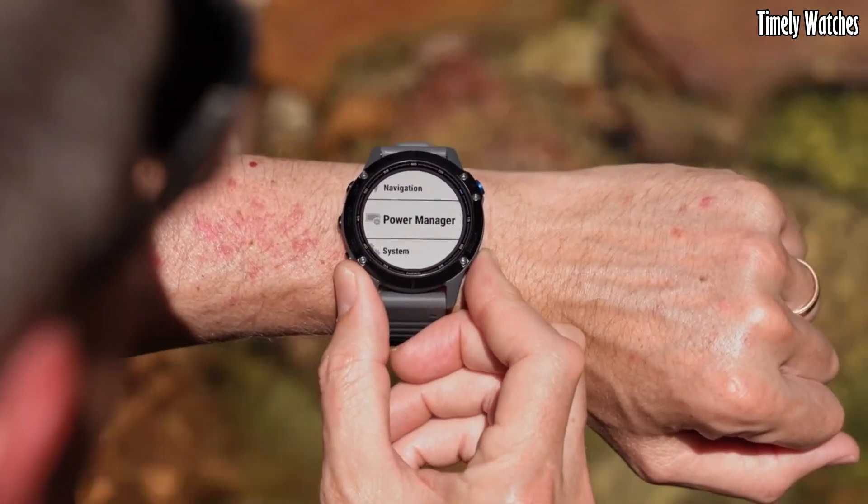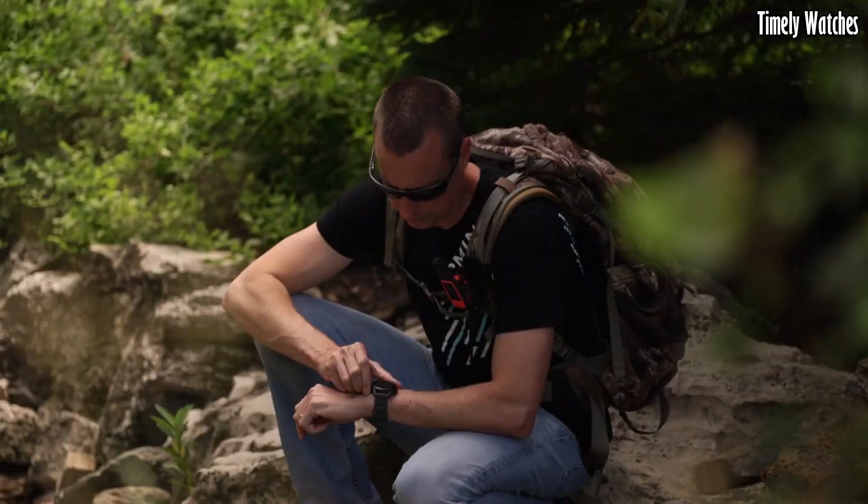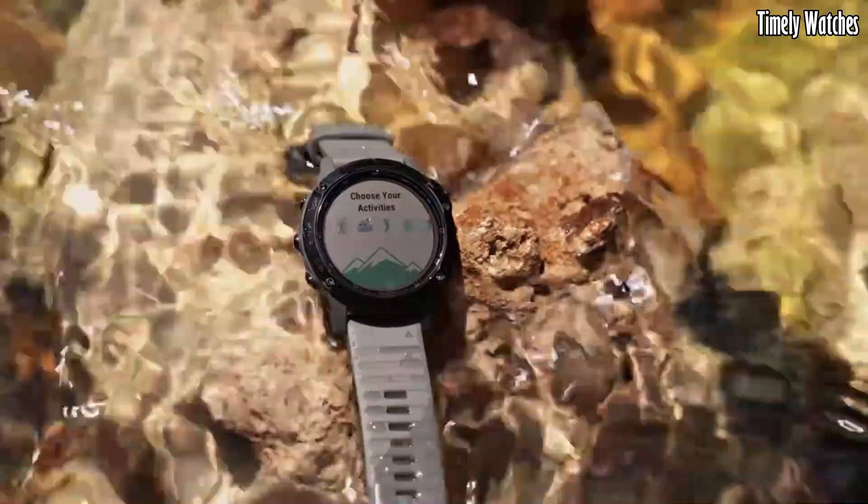With a rugged design, long battery life, and water resistance, it's suitable for outdoor adventures.